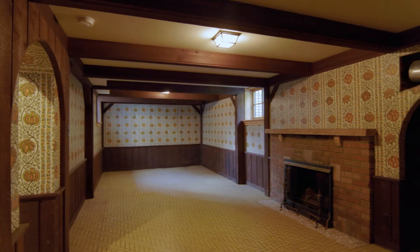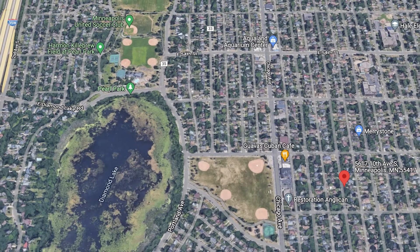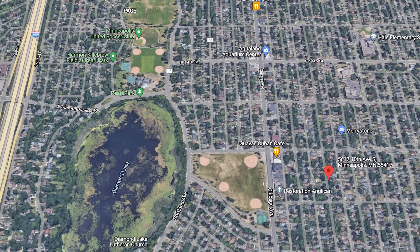Location is key. Just a short walk to Pearl Park or Lake Nokomis, and only two blocks to Kowalski's Market grocery store.